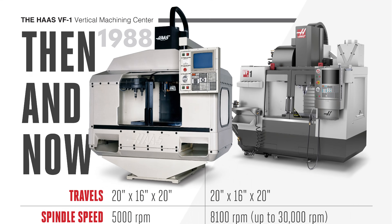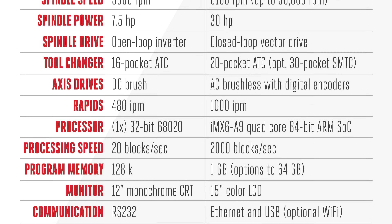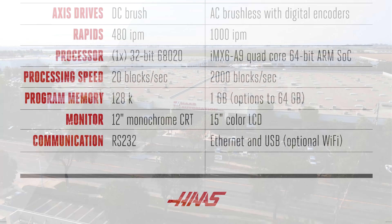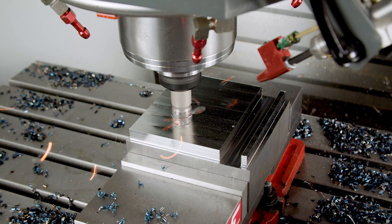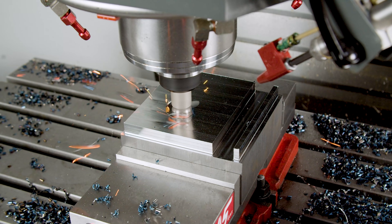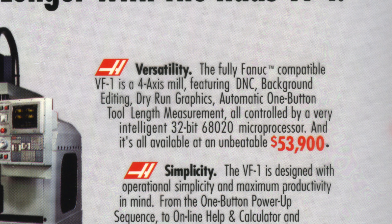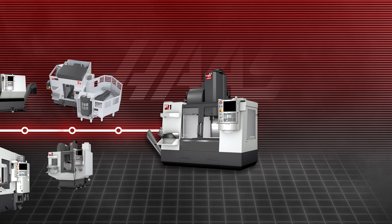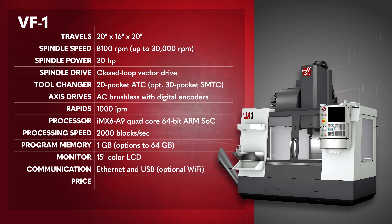What we've learned as we go down this list is the differences between the old and the new VF1 are way too numerous to break down one by one. What has not changed in almost 40 years is the Haas value proposition. In 1991, a Haas VF1 would set you back $53,900. Today, that same machine model, packed with decades of innovation and modern technology, is actually $52,995.